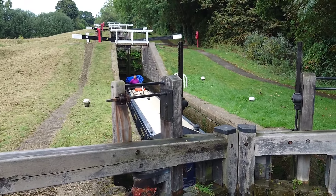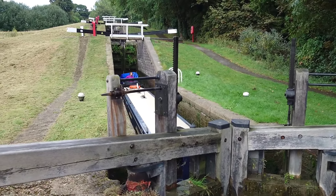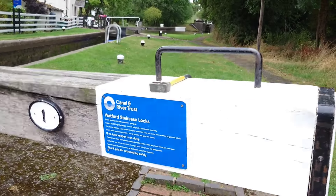And that's pretty much the flight done, just another one around the corner. And that's about it — all the locks done. Staircase lock, Watford.